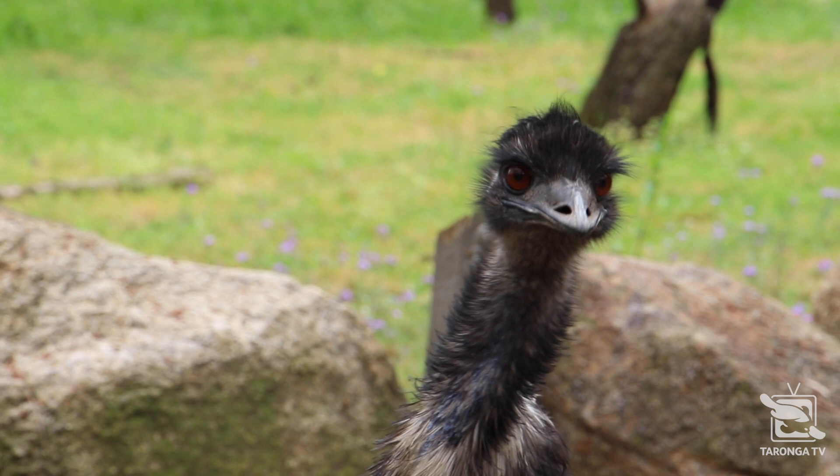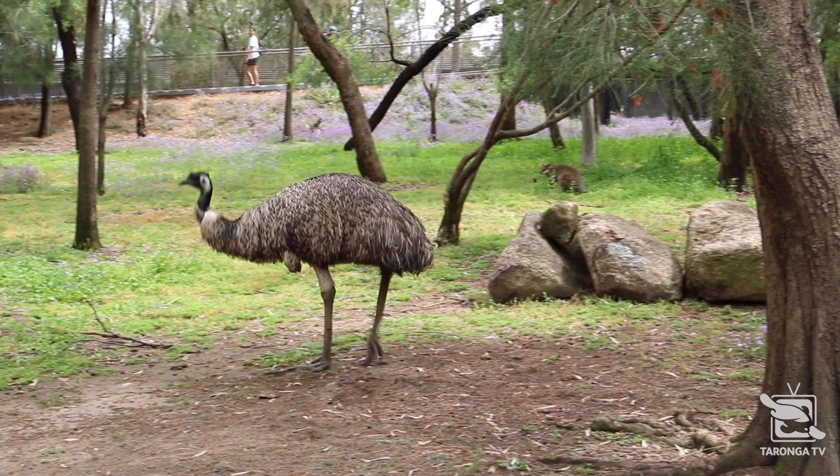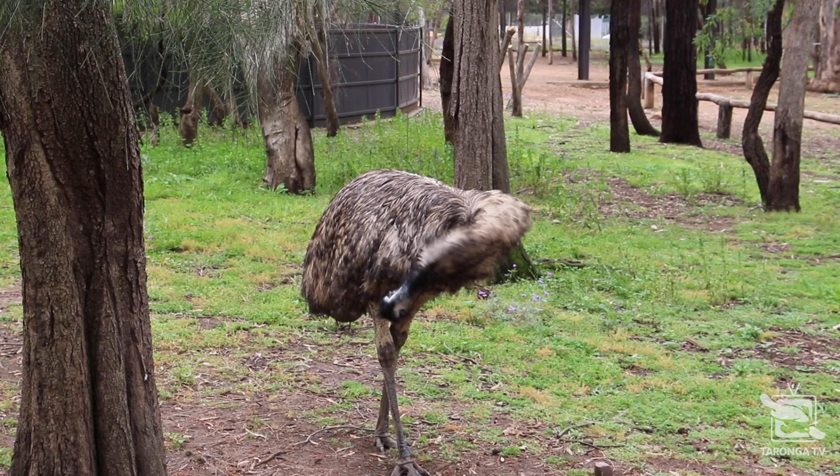Some interesting facts about emus is their size. They're one of the largest birds across the globe, up there with their cousins the ostrich. These animals weigh in at about 30 to 40 kilos, which is pretty big, but they can move really, really quickly as well.